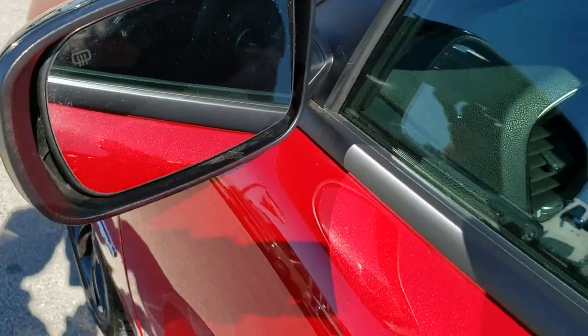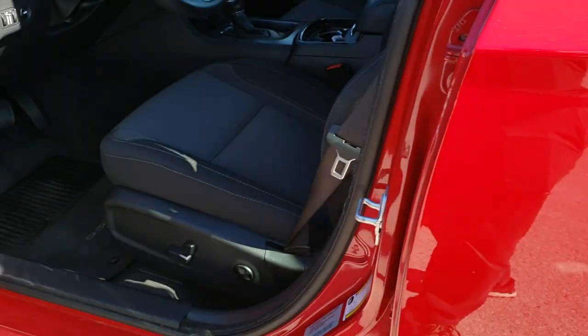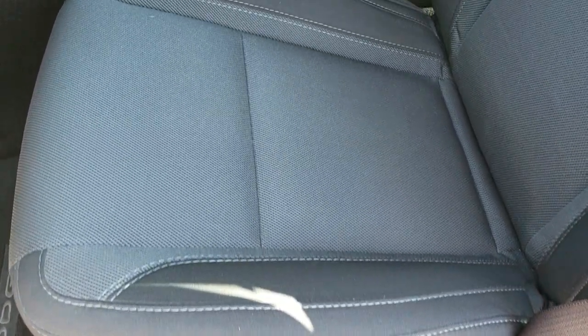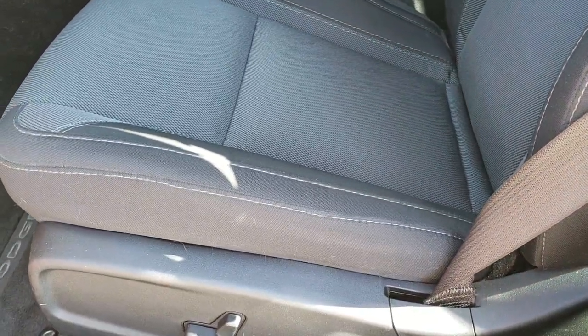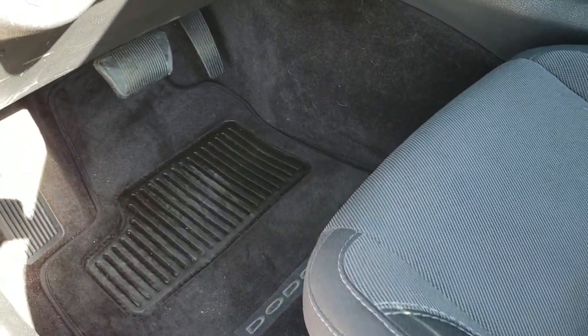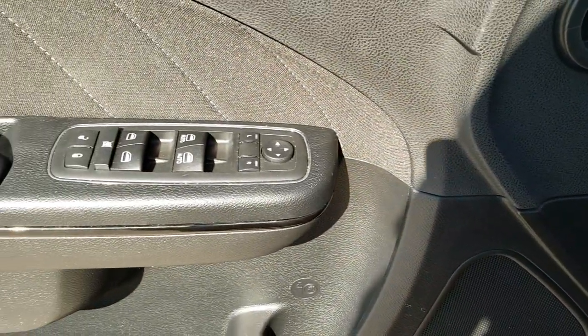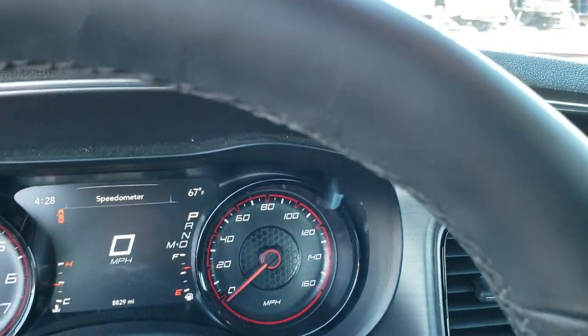It has the heated mirrors and the keyless enter-and-go system. Inside, the RT package gives you the black cloth interior — no rips, no tears — side curtain airbags, driver's side lumbar, power driver's seat, factory floor mats throughout, auto headlamps, power windows, power locks, and power mirrors. This one also has the Alpine premium sound system.